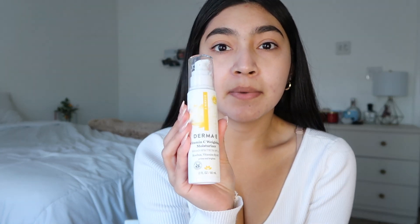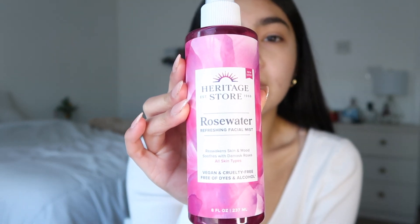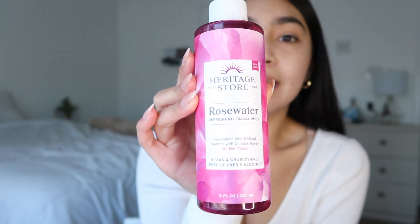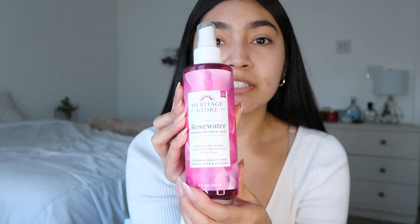I already prepped my skin but I went in with this first, then some sunscreen and then my holy grail. I love this stuff. You can get it at Target or Walmart — I found it at Walmart. I love this so much.